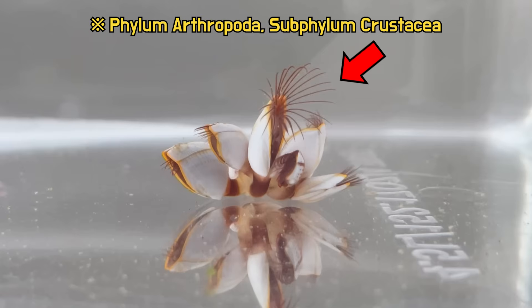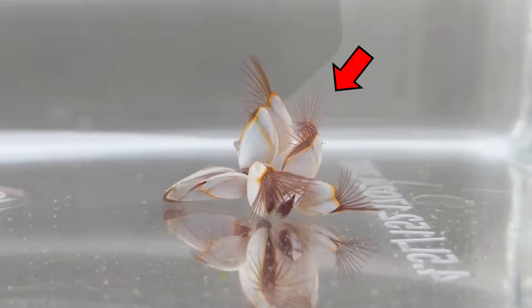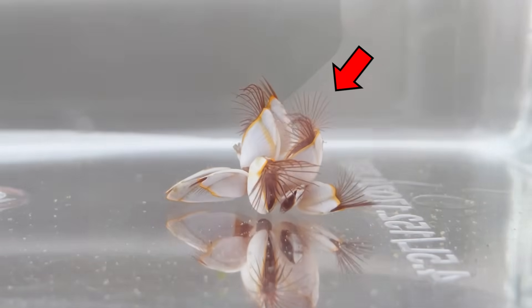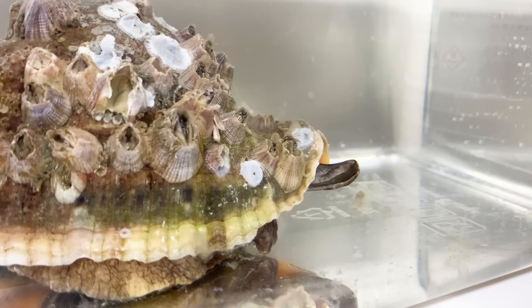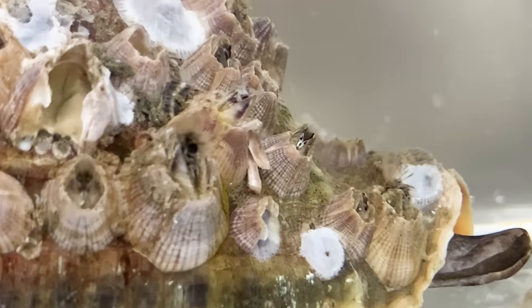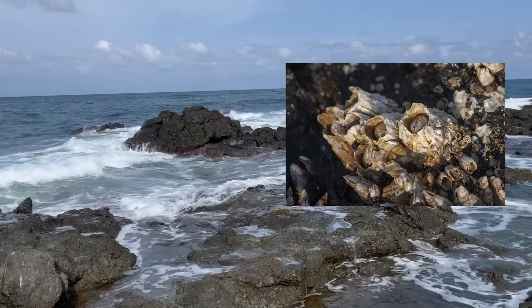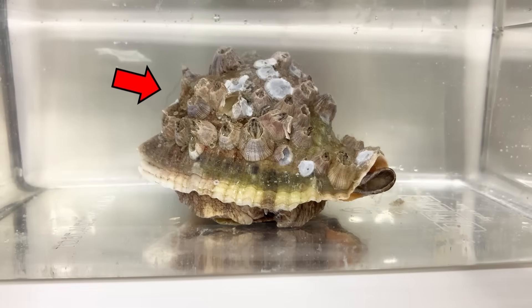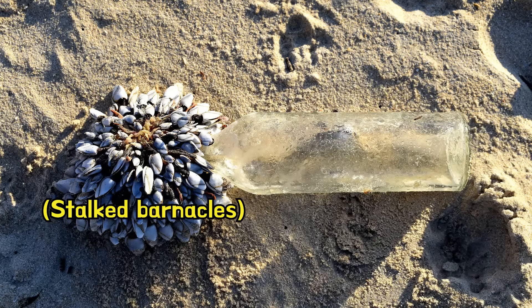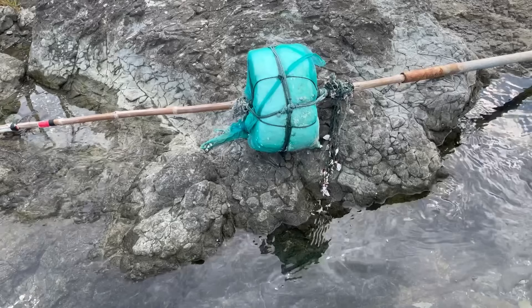But now they are considered arthropods. Stalked barnacles belong to the infraclass Thoracica of crustaceans. These crustaceans have branched appendages similar to the regular barnacle. Most creatures belonging to the Thoracica live attached to rocks or marine animals. However, unusually, stalked barnacles attach themselves to floating objects in the water — that's why they were found on buoys.